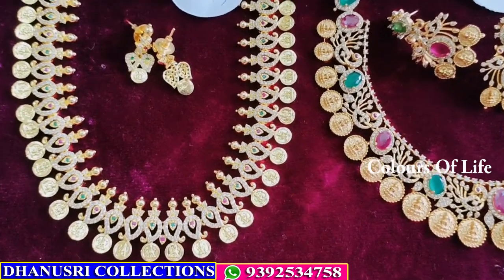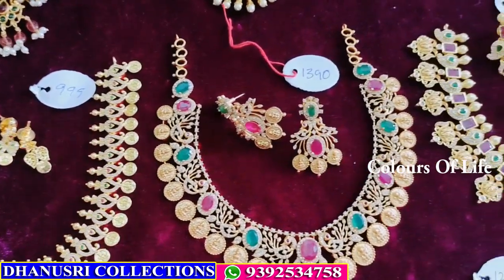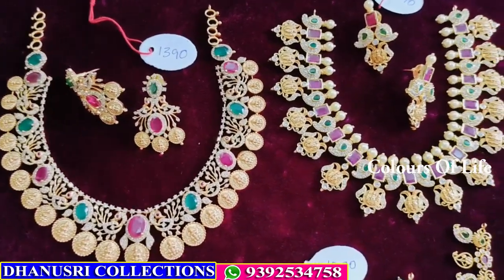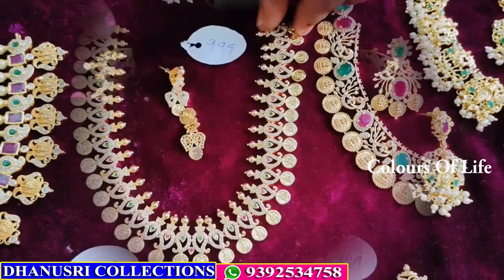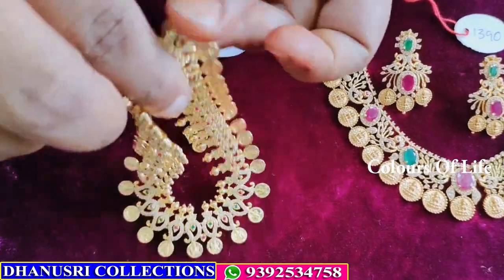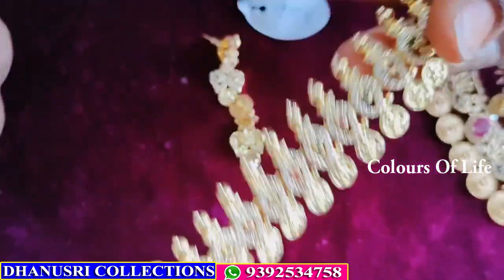All over India is free shipping. If you are interested in my collection, please join my groups. This is CZ Lakshmi coins, gold polish.